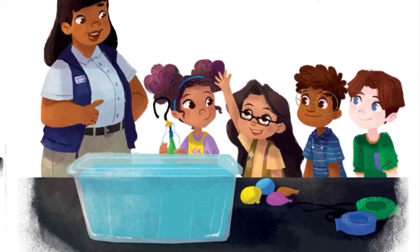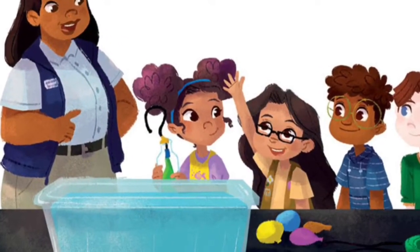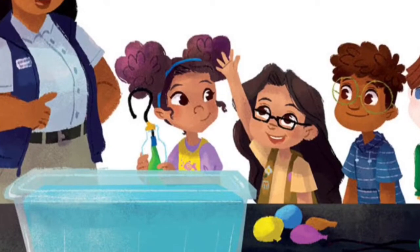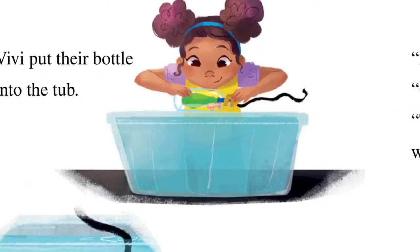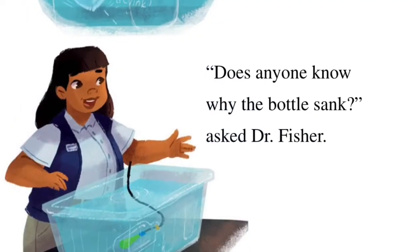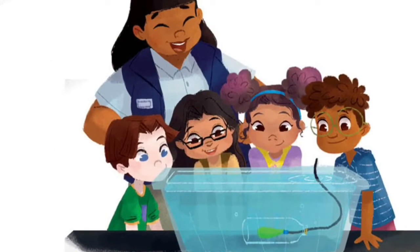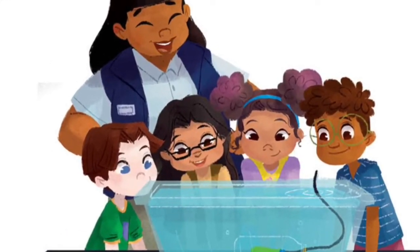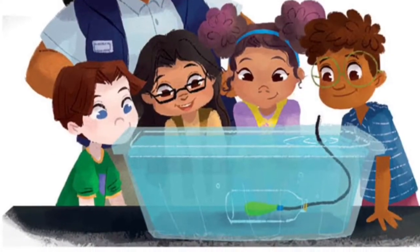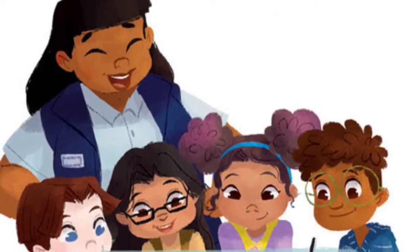'What do you think will happen when you put your bottle in the water?' asked Dr. Fisher. 'Will it sink or float?' 'The glass feels heavy, so I bet it'll sink,' said Mia. Vivi put their bottle into the tub. The bottle filled with water and sank to the bottom. 'Does anyone know why the bottle sank?' asked Dr. Fisher. 'Because our balloon is empty,' Vivi said. 'Good observation,' said Dr. Fisher. 'The bottle filled with water when you put it into the tub.' 'It was too dense to float,' said Graham. 'You got it,' said Dr. Fisher.